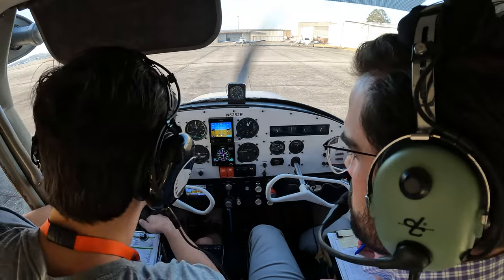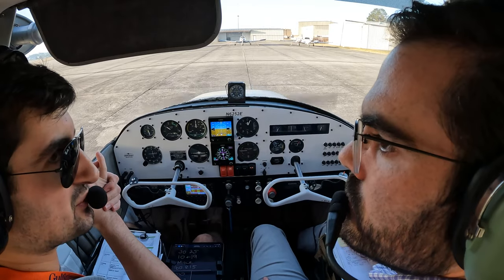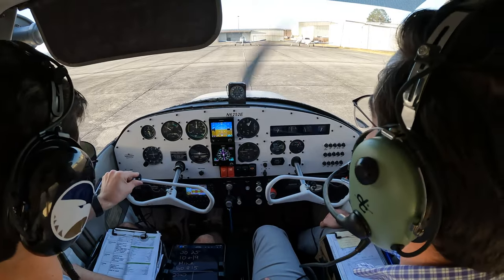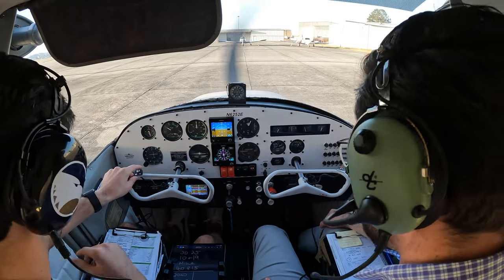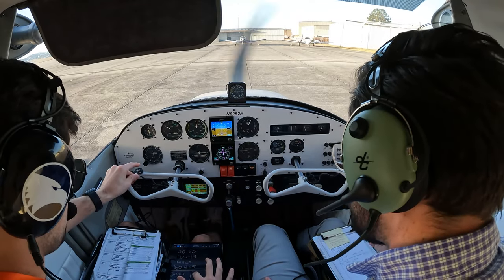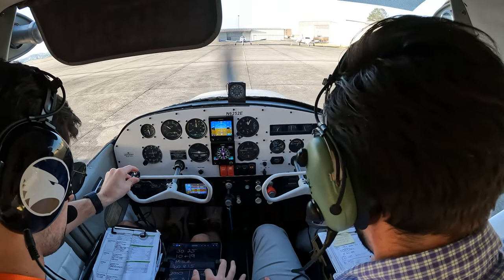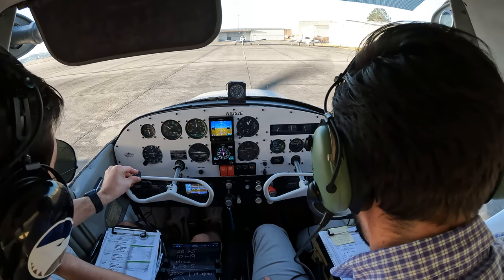We've got 3,950 feet remaining off runway one — should we do a short takeoff or take the whole runway? We'll take the whole runway. Spanish Ground, Skyhawk 6252 Echo at Civilian Aviation with Mike, ready to taxi. Do you have a preference, 10 or 19? Runway 19 full length — taxi via Bravo, hold short runway 10 at Bravo. Runway 19 via Bravo, hold short of 10 at Bravo, 6252 Echo.